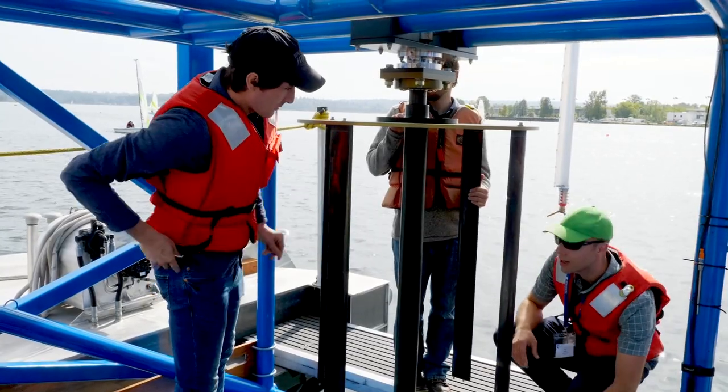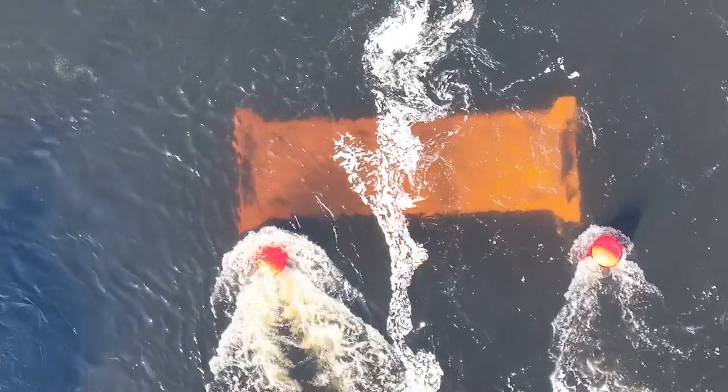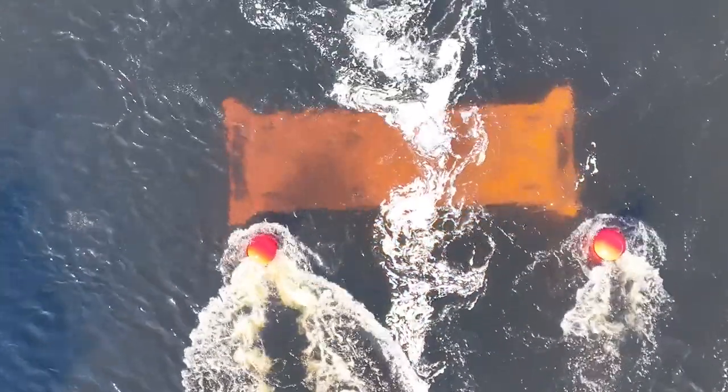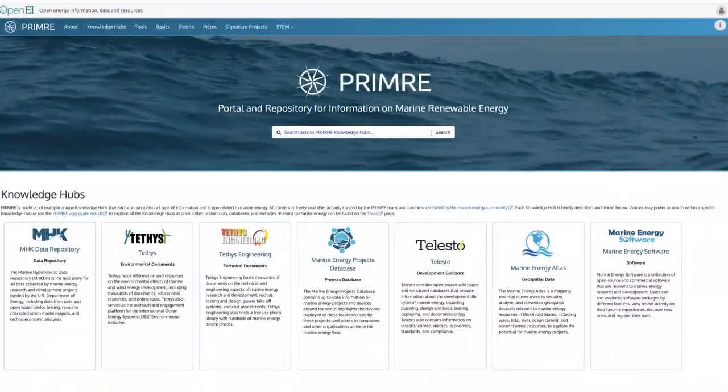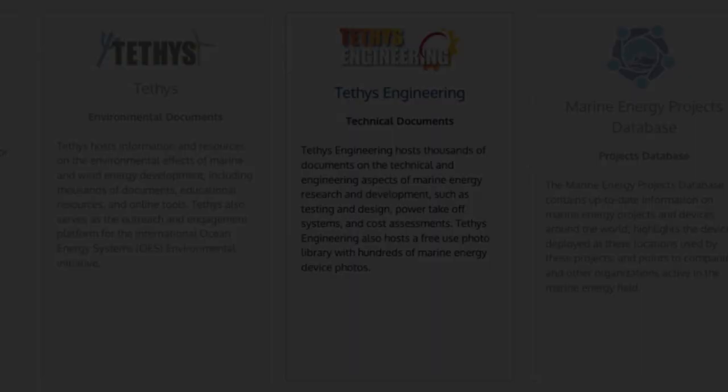Whether you're a whiz at designing devices and want to skim the latest research, or you're just curious about how marine energy works, Tethys Engineering has got you covered. Explore Tethys Engineering on the portal and repository for information on marine renewable energy, or PRIMER.